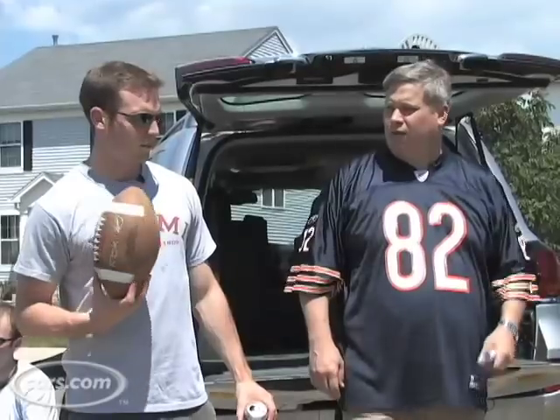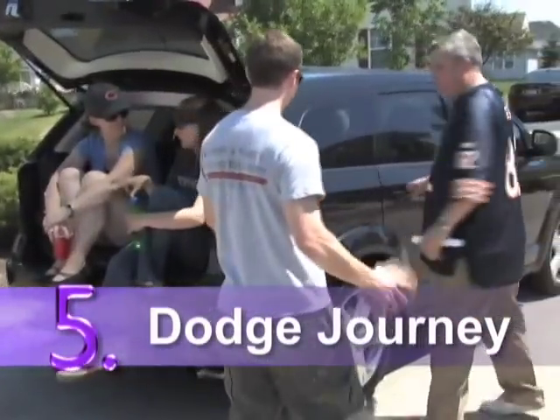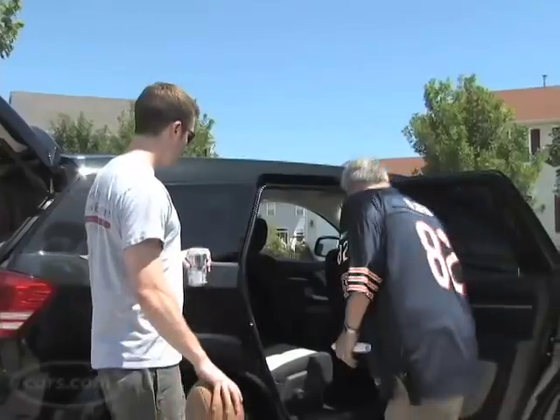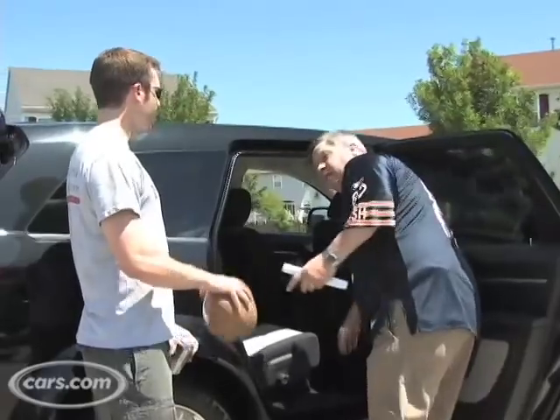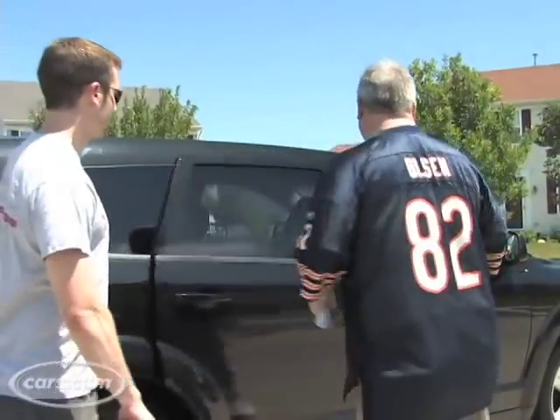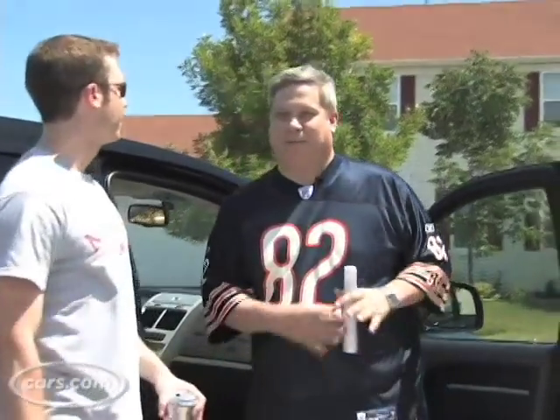Tied for number five is the Dodge Journey. This car is new for this year from Dodge and they've got these great in-floor coolers. You get eight cans of soda in there with ice. And then in the front, if there's stuff that you don't need to get to too much and you want to keep hidden, there's a little storage compartment under the passenger seat. That's not mine.